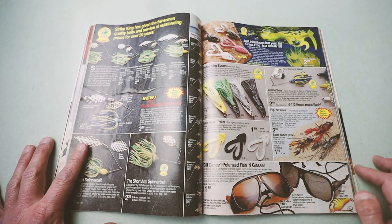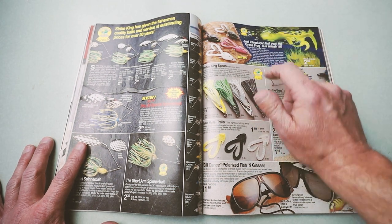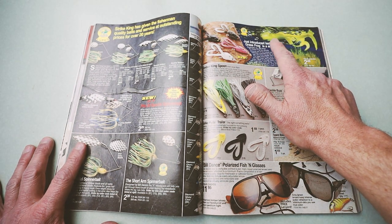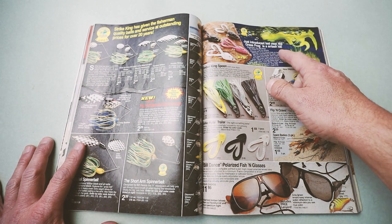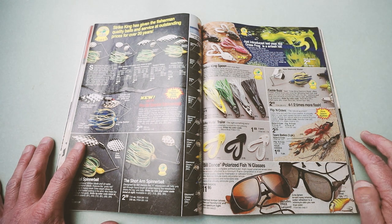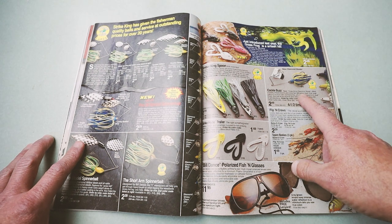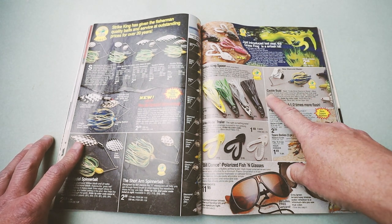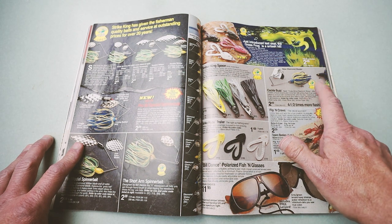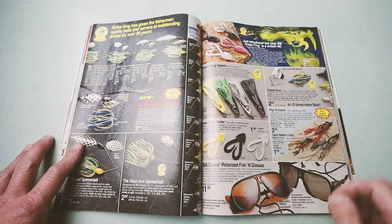Getting into some other baits here from Strike King — the Grass Frog. I love this bait. It was really the reason I think I got hooked on bass fishing. The first fish I ever caught was on a chartreuse Bill Dance Grass Frog. Timber King Spoons — I've definitely caught a few fish on the old Tri-Wing. And over here, it's called the Cacklebuzz from Strike King, and I've got a pair of those.